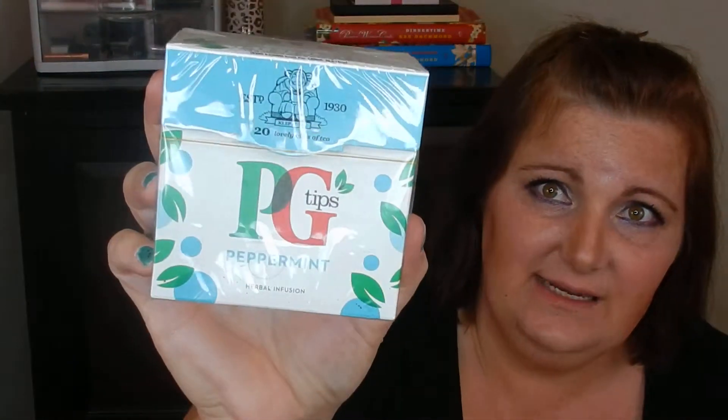Peppermint tea! I need this because I don't feel so good, but that's okay, I'm getting over it. This one's PG Tips Peppermint Tea. Oh look at that monkey on the back — so cute! Thank you.